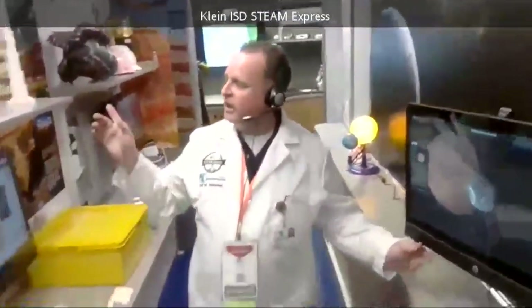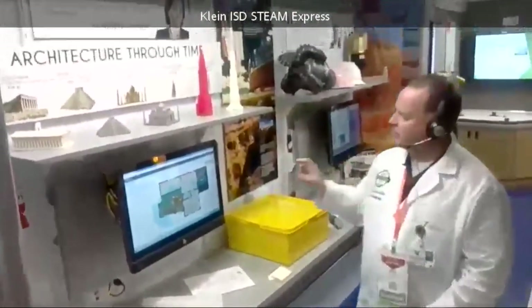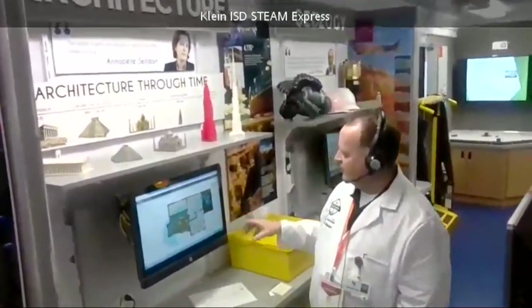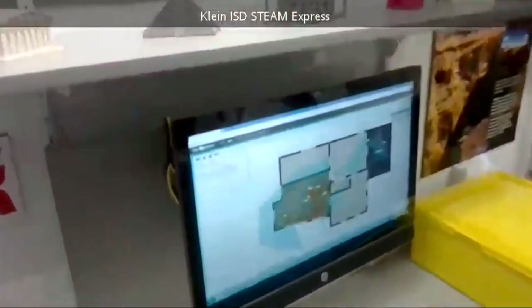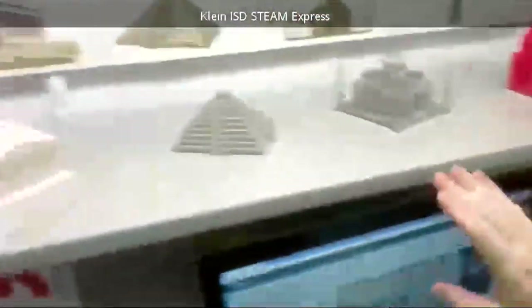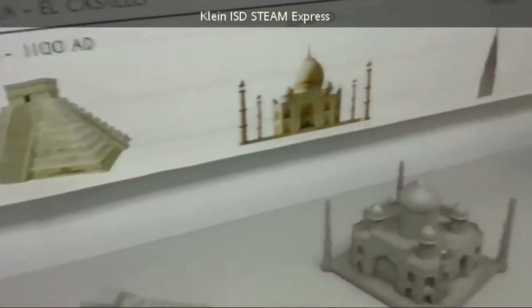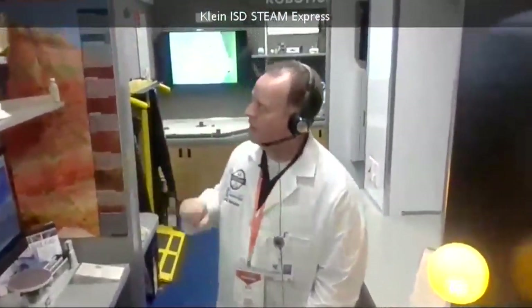On this side we have the architecture station. Students are able to create and change the house they live in — they can design it. This station is set up as an architectural studio. They have online activities and real Legos in the corner that students really enjoy. We also have three-dimensional prints of structures along a timeline showing when each was built.